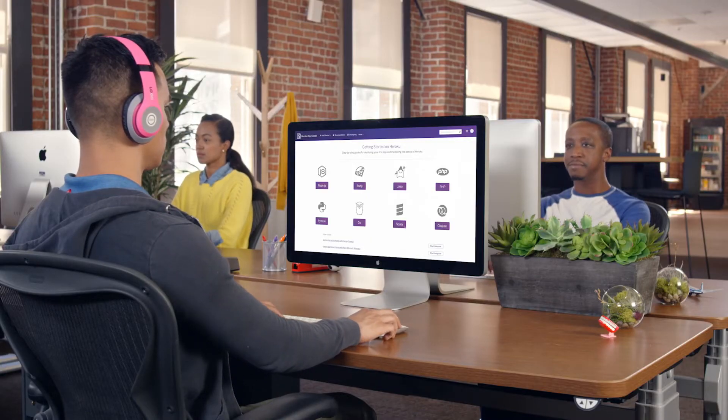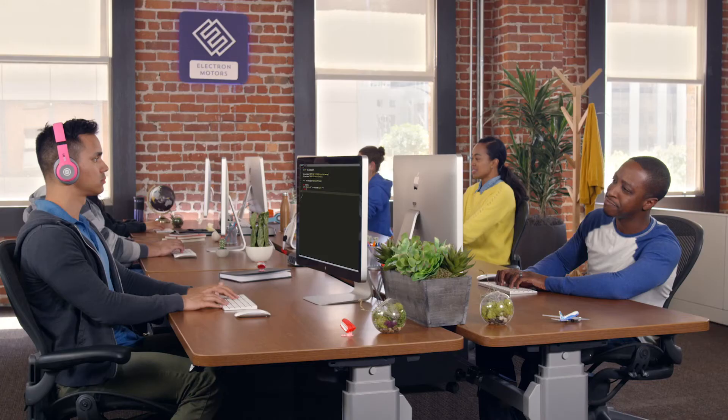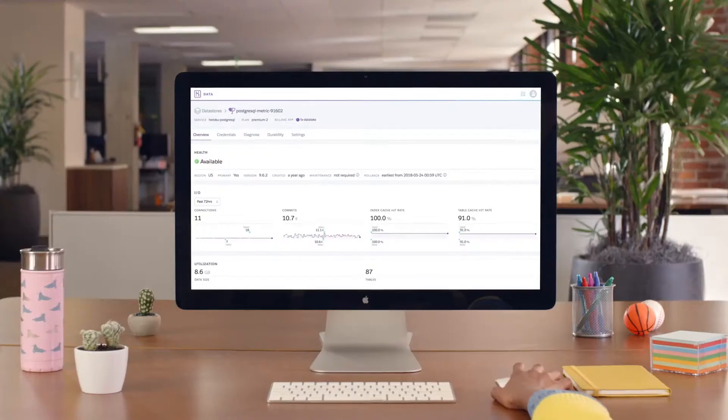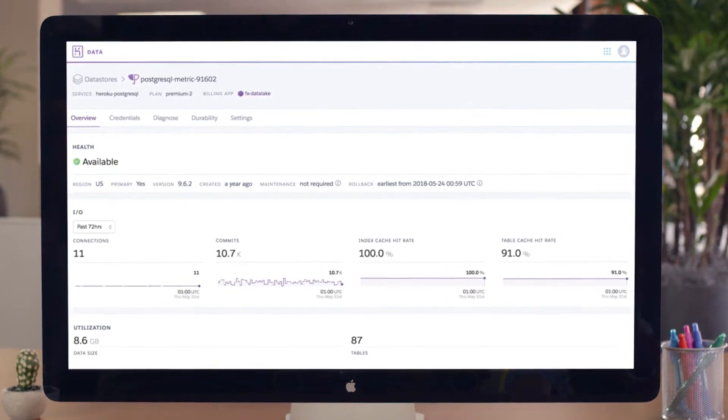They also happen to be tailored to your developers, supporting any language they choose to code with, whichever way they choose to code. And everything's already set up, so they're not bogged down with database management.